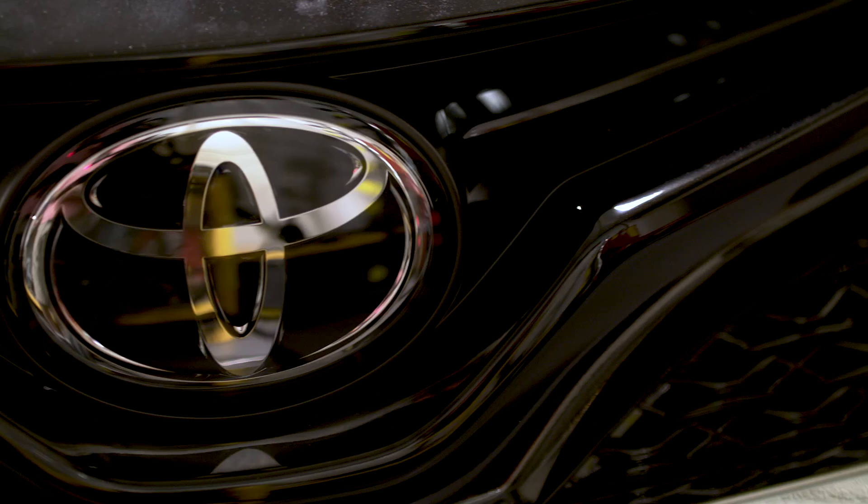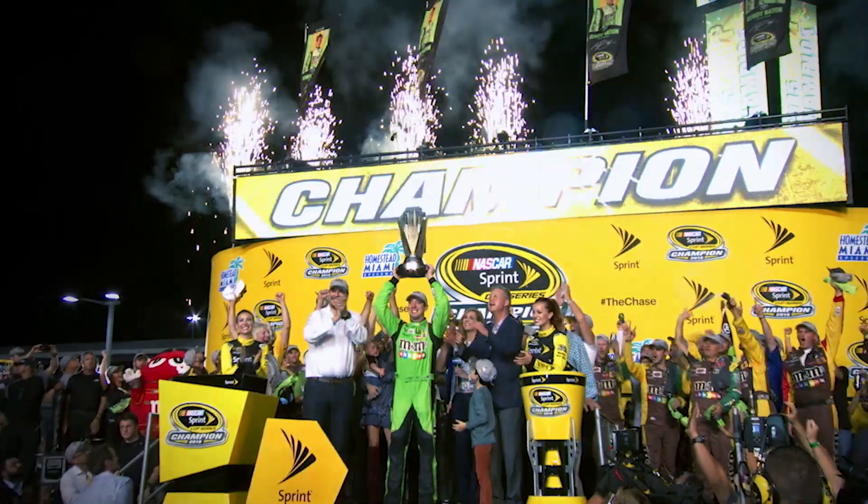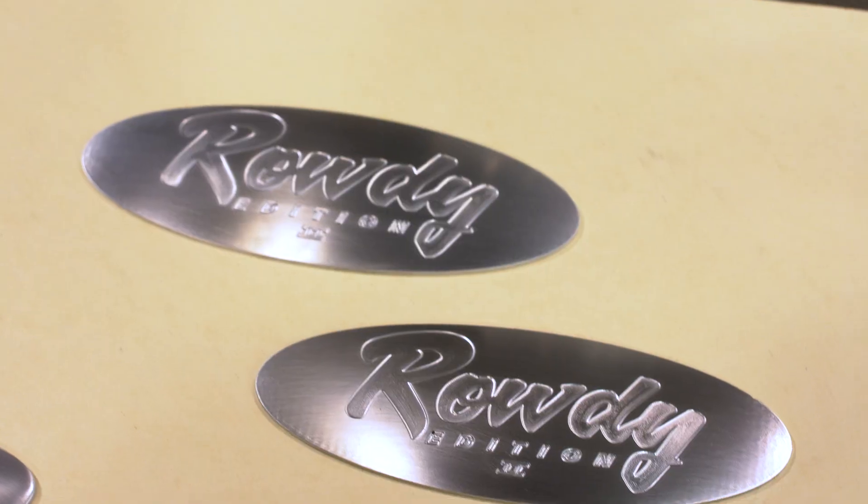The Toyota XSE Camry is such a beautiful car to start with. We sat down and looked at the drawings, the renditions they had. You got Kyle Busch, you got Rowdy — so we took this thing and made it a little bit of Rowdy.